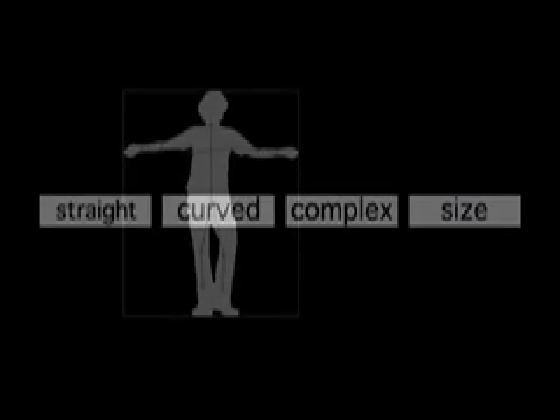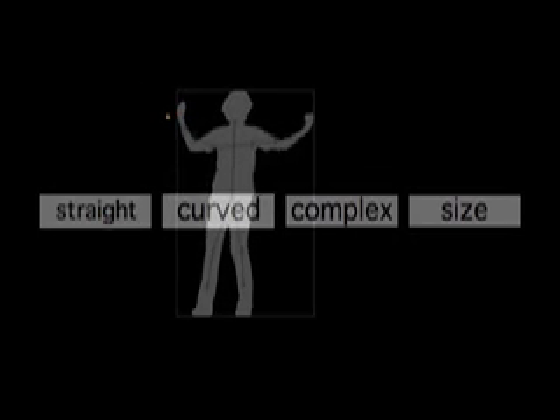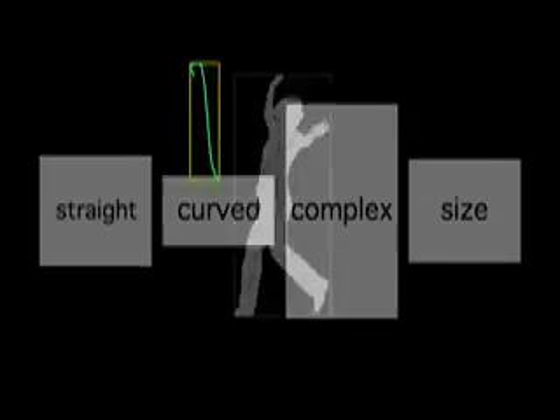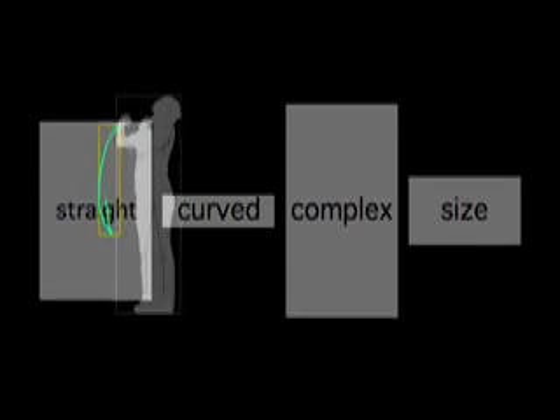Our research has focused on sensing the quality of a gesture, meaning we wanted to quantify parameters that relate closely to the viewer's experience of a gesture. When analyzing a single path, some parameters are easily quantifiable, like velocity or acceleration.